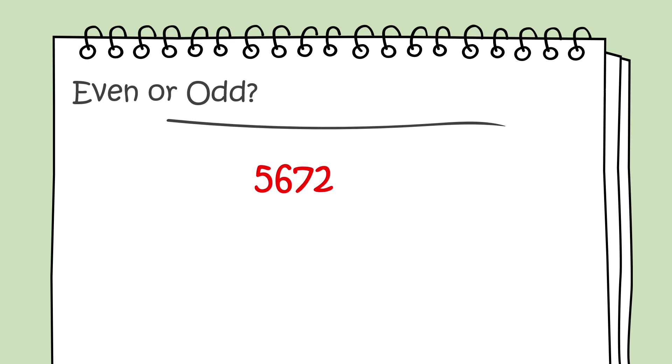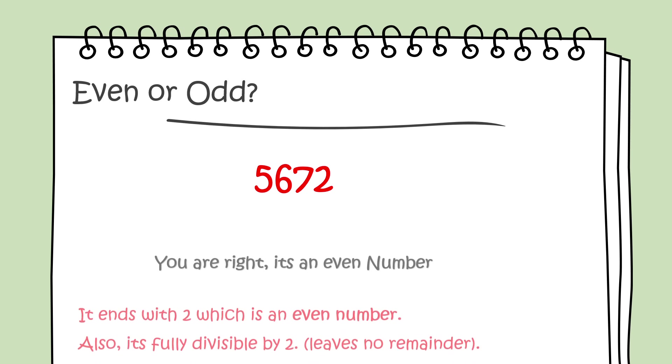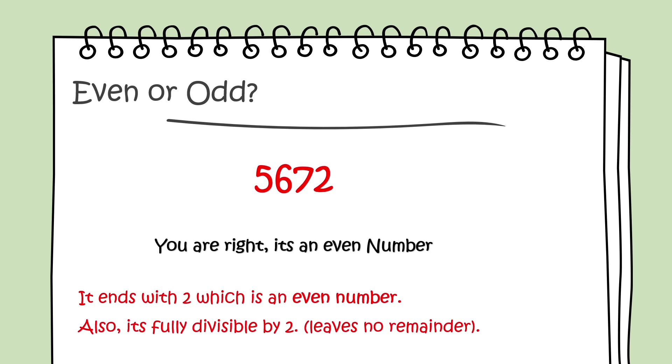Even or odd: 5,672. You're right, it's an even number. It ends with 2, which is an even number. Also, it's fully divisible by 2 — it leaves no remainder.